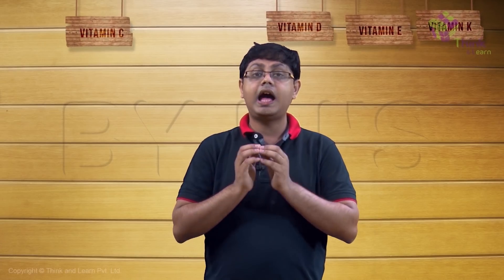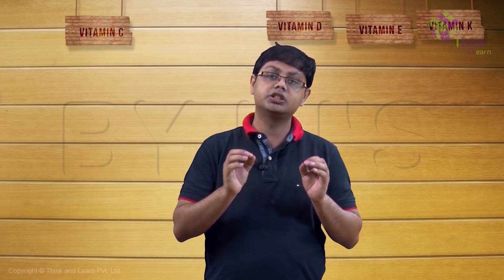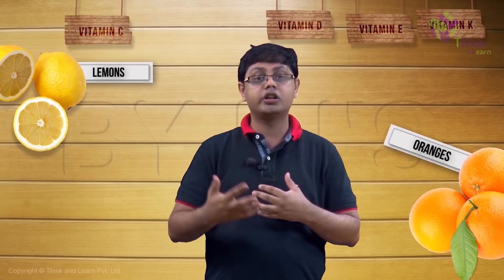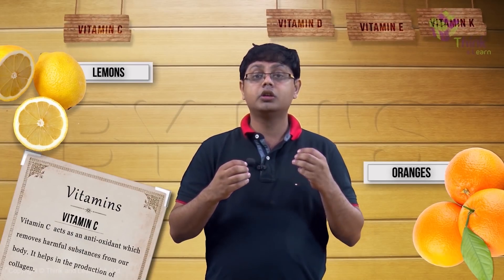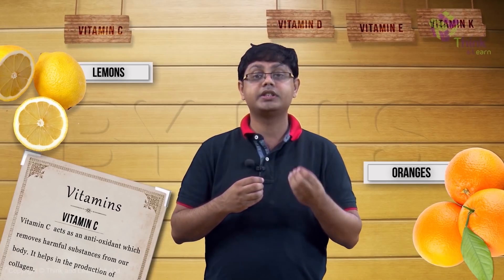Vitamin C is extremely important for proper functioning of our immune system. Vitamin C has a technical name — it's called ascorbic acid — and is present in all citrus fruits like lemons, oranges, and limes. It is an antioxidant which removes harmful substances present in our body.